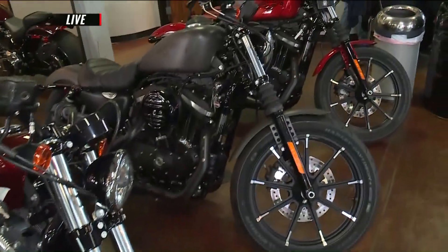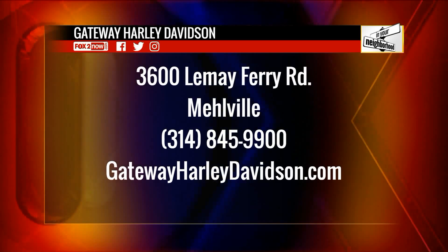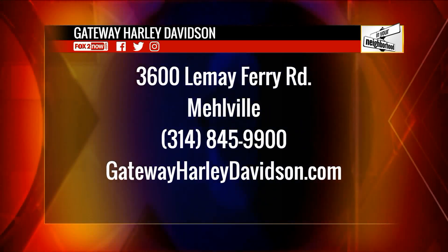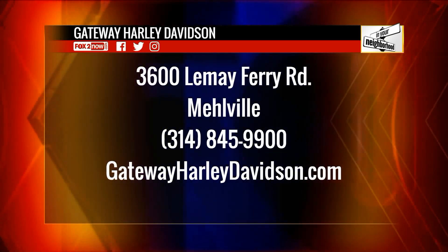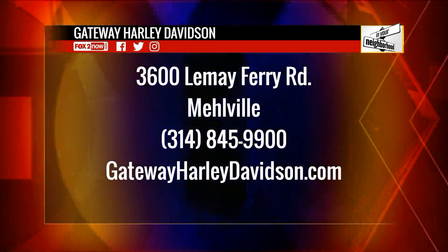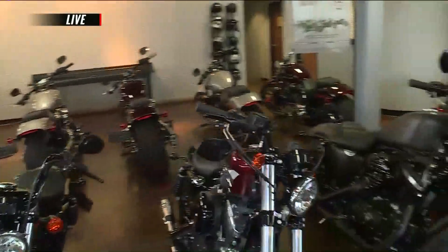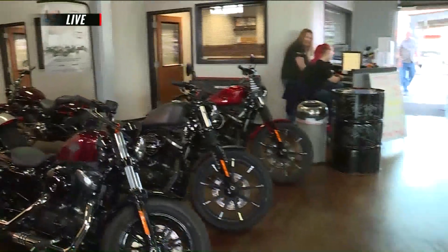Remember, Gateway Harley-Davidson is actually open right now if you're looking for a bike. They're at 3600 Leemay Ferry Road here in Melville. Just call 314-845-9900, or make your shopping list at gatewayharleydavidson.com. 115 years old has never looked so good here on The 9AM Show.